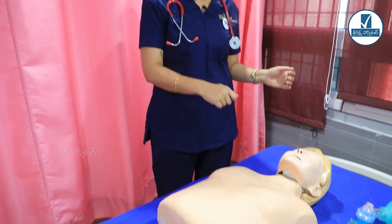The first step is scene safety. What is scene safety? We need to check the area around the patient. For example, if the patient is getting a shock from an electric wire, we must ensure the scene is safe before approaching.